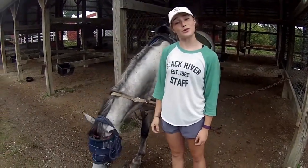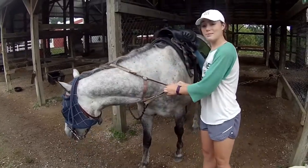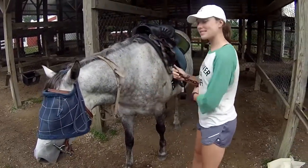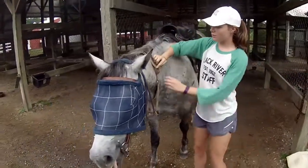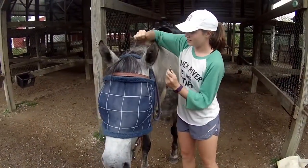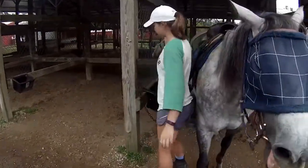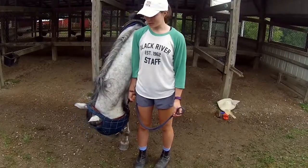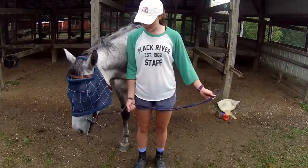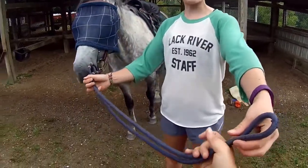Now that you're all tacked up, you're going to wait for your instructor to call for your group. Then unclip the halter on the opposite side of the feeding bucket, remove the halter on the other side, and place it in the feeding bucket connected to the chain. Now lead out your horse similar to how you do in the morning — about six inches underneath the chin with the rest in your left hand. Now you're ready to get riding!